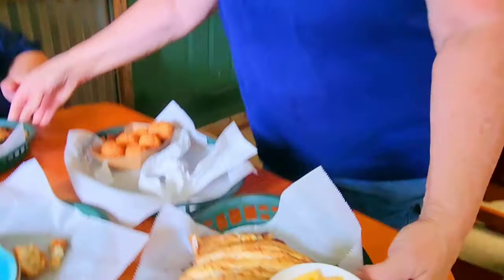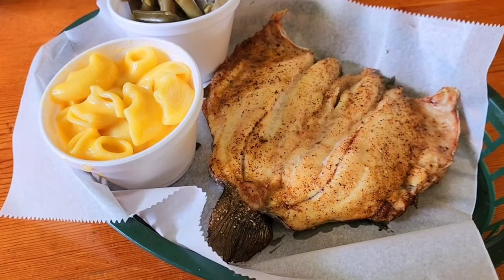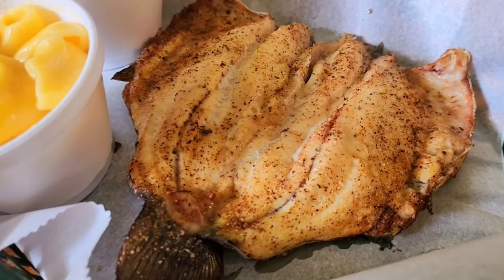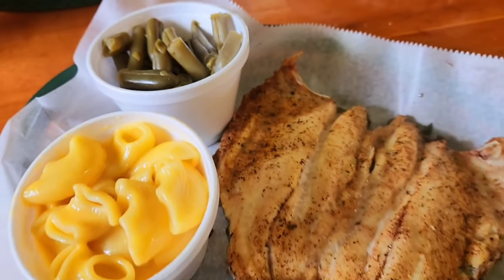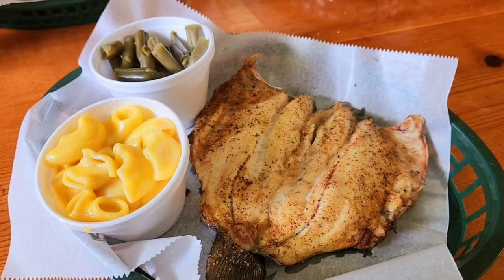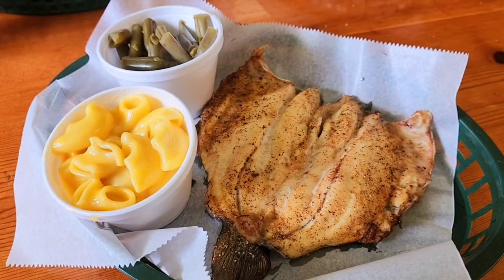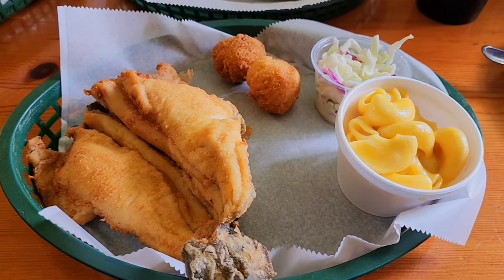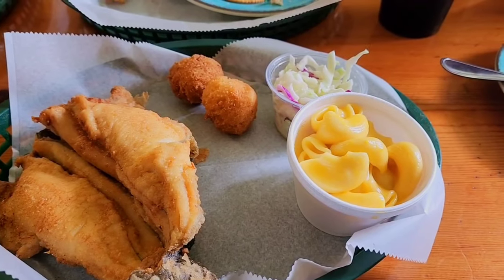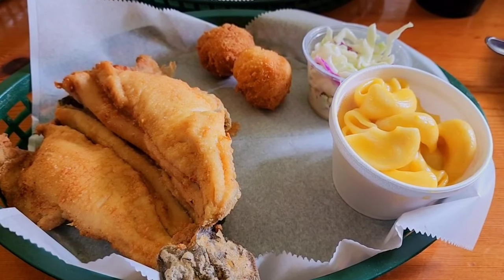And here's lunch! I'm having the blackened trout with mac and cheese and green beans, but the star of the show is definitely the fish. Brooks and I are actually going to share — I'm going to give him half of my blackened and he's going to give me half of his fried. That fried just looks amazing. Beautiful hush puppies, coleslaw, great mac and cheese. This is oh so good.